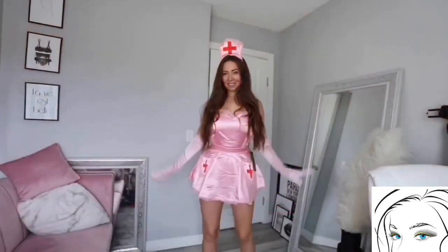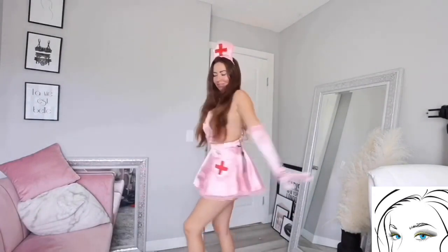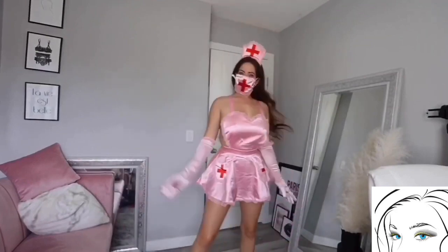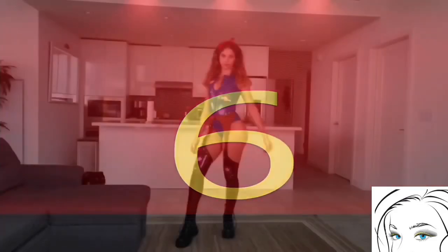This next costume is a nurse outfit. This cute pink color looks beautiful. The material is very smooth and silky and it also comes with a face mask. This is a single piece costume and it's very loose on the body, so make sure you wear a proper bra and panties along with this costume.